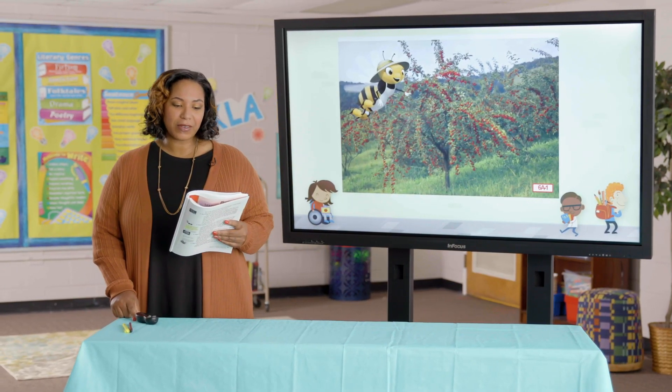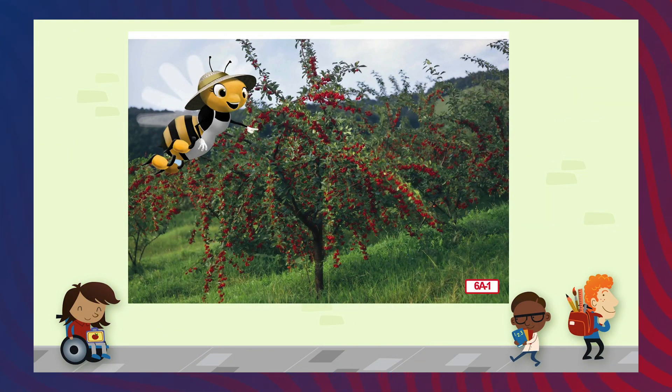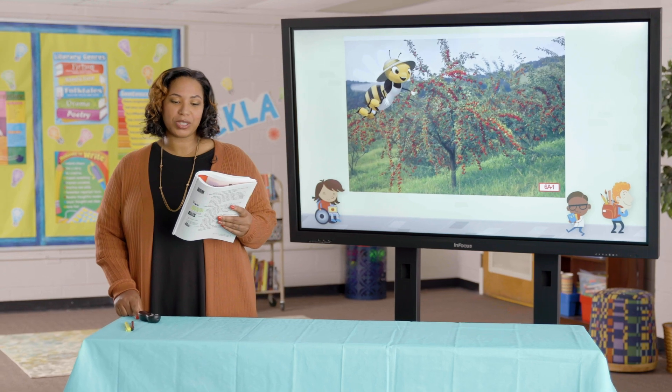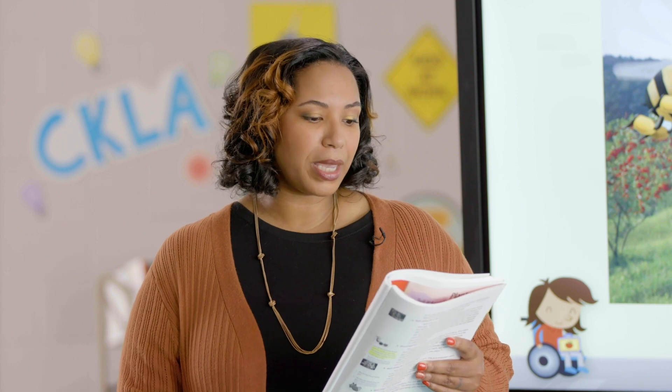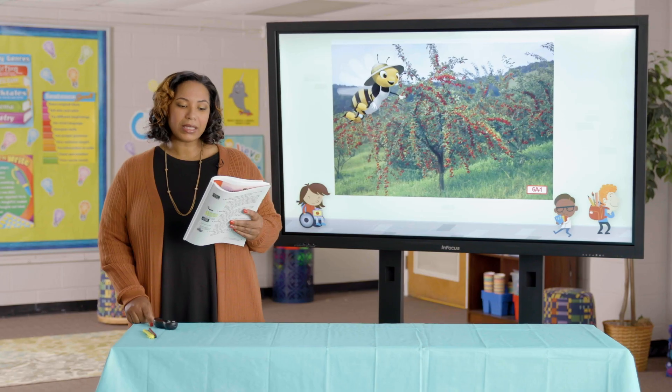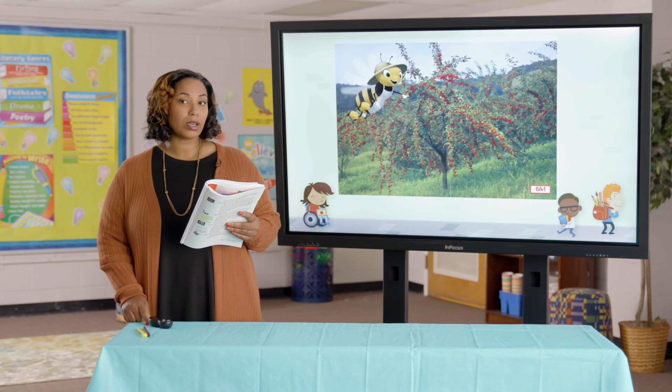Buzz, buzz. It's Polly the honeybee again. Last time, I told you that I visit flowers to collect nectar and pollen for food, and that I help to pollinate flowers by carrying pollen from one flower to another. Today, I want to show you some of the results of my hard work. After I pollinate a flower, the plant begins to produce seeds. To produce something means to make. Lots of plants also produce a special part to hold the seeds called the fruit.